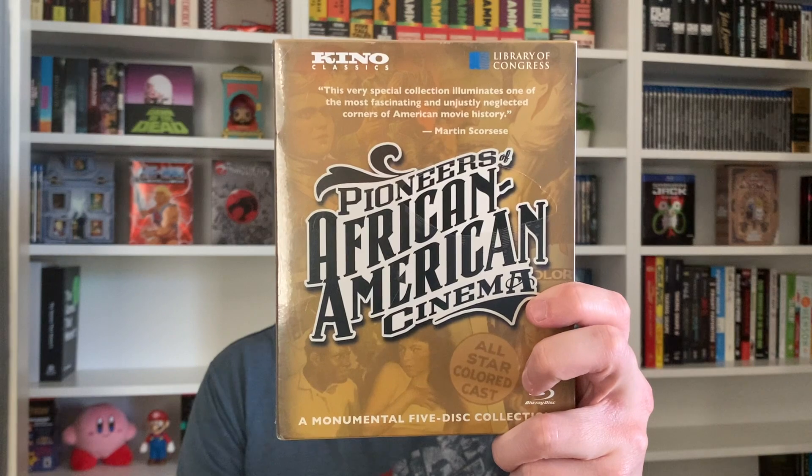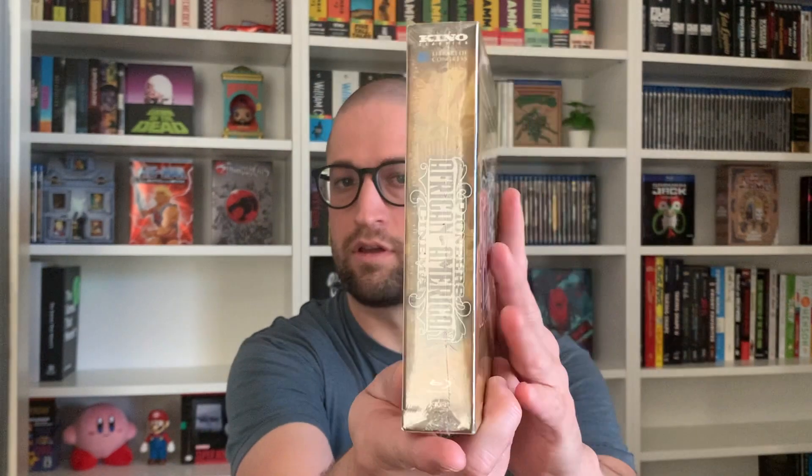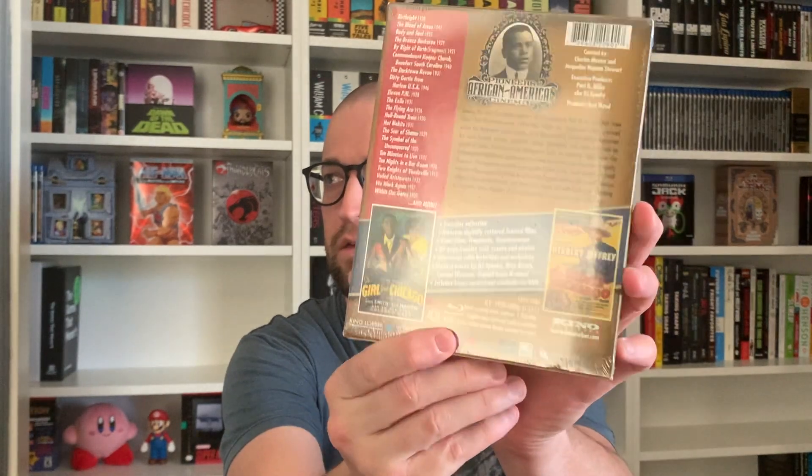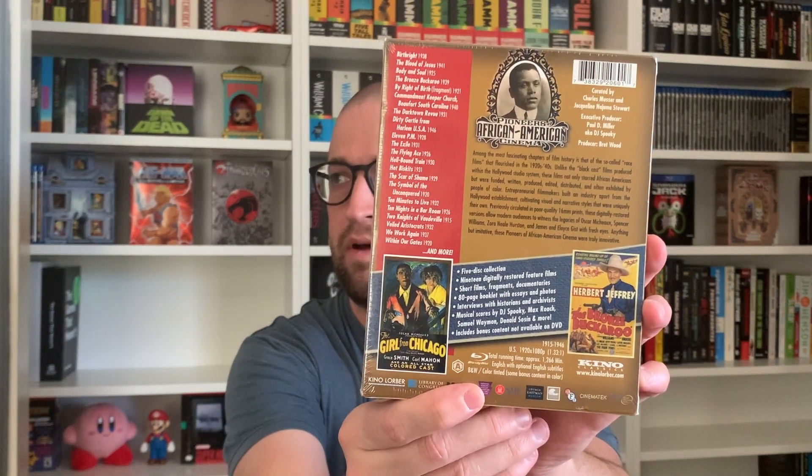So there is the cover — just a really, really great looking overall set. There is the spine, there is the back, and on the inside you can see we get a case where the discs are housed, and then we get a really wonderful booklet, a decent-sized book in there.